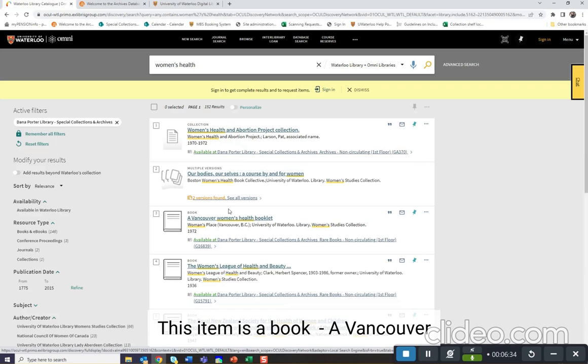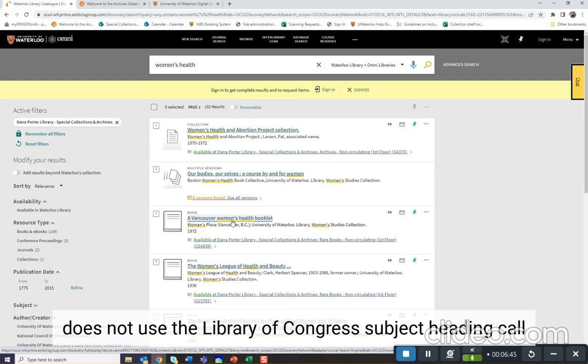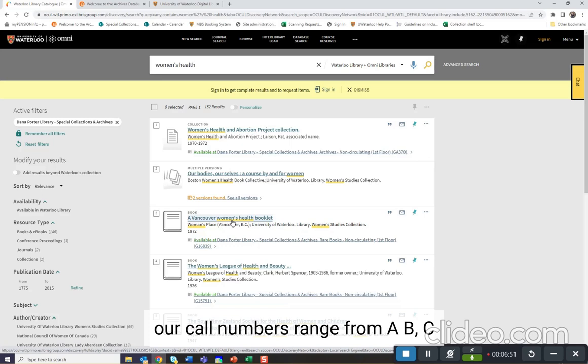This item is a book, a Vancouver Women's Health Booklet. If you locate a book that you are interested in seeing in person, please provide us with the call number. Special Collections and Archives does not use the Library of Congress subject heading call numbers that you would find in the circulating collection. Instead, our call numbers range from A, B, C, D, E, F, G, and H with a number after them. In this case, this item's call number is G16839.